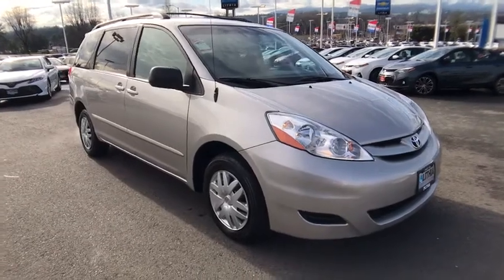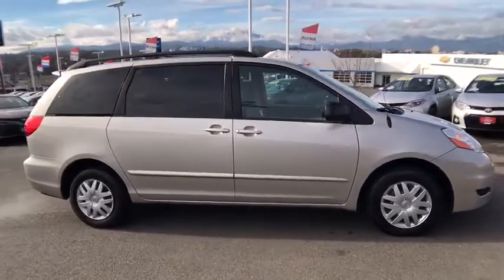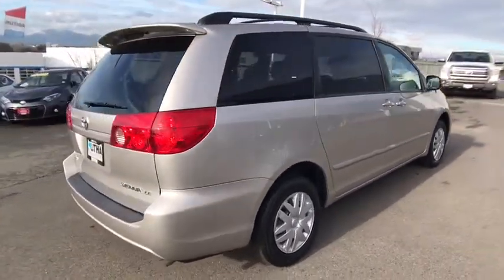The 2009 Toyota Sienna. Sienna offers excellent overall quality and long-term dependability, making it a hassle-free vehicle to drive day in and day out while contributing to peace of mind on long road trips.